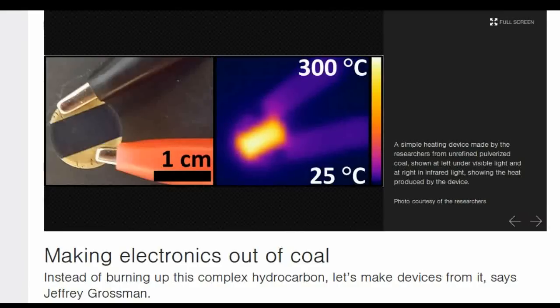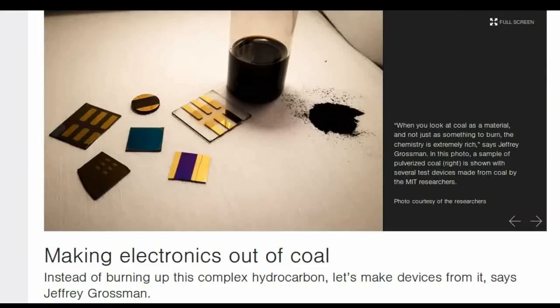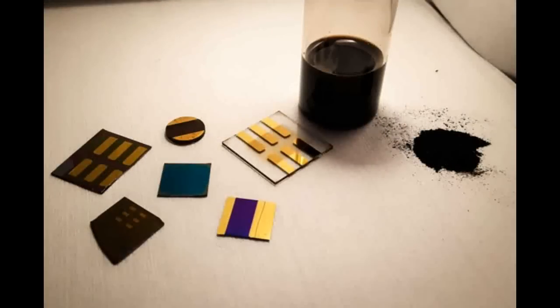Now they say the doors are open for a wide variety of potential applications through further research. The big potential advantage of the new material is its low cost, stemming from the inherently cheap base material combined with simple solution processing that enables low fabrication costs. Coal could become the basis for solar panels, batteries, or electronic devices.